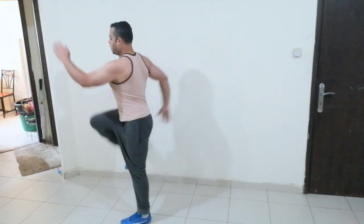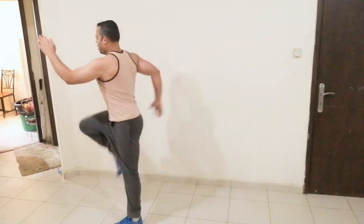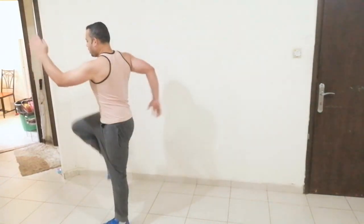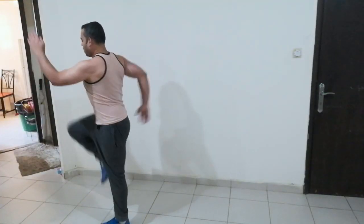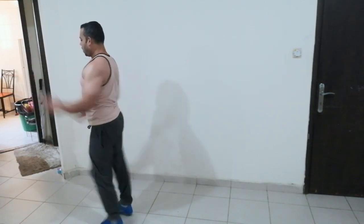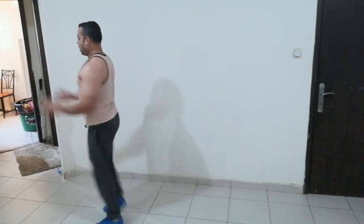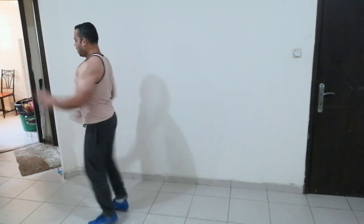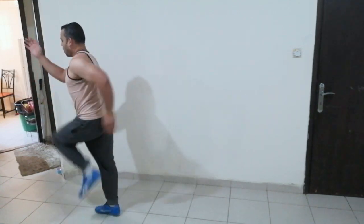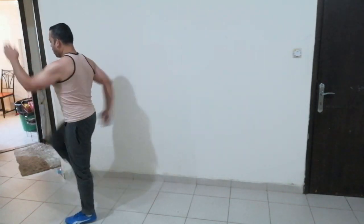This is a fat burning exercise. No equipment is needed — you can do this exercise from your room. On our channel we always upload videos so that we can exercise at home without any equipment and maintain good fitness.